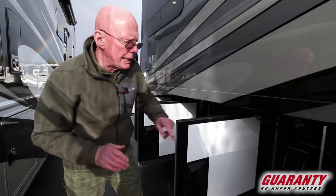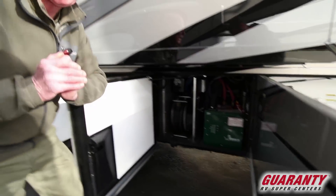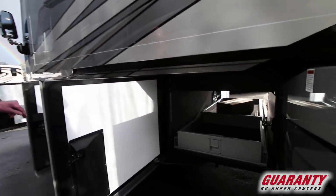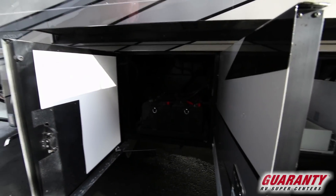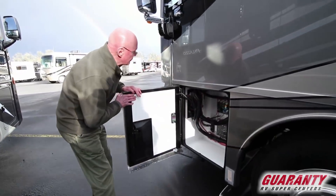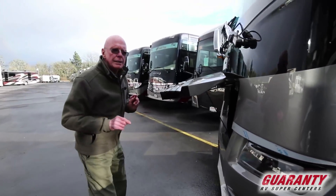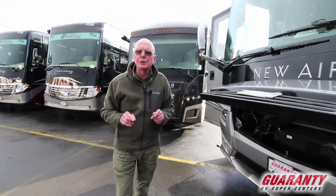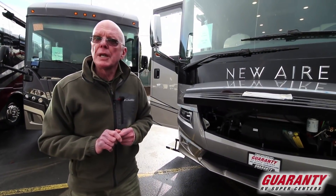This coach is equipped with hydronic heating — this is the Oasis model. Notice that we also have a 50-amp power cord reel. Storage access on both sides. There are your house batteries — ample power for the coach. Access to solenoids and relays, side mount cameras. This coach is equipped with an 8KW Onan diesel generator, and it has independent front suspension.